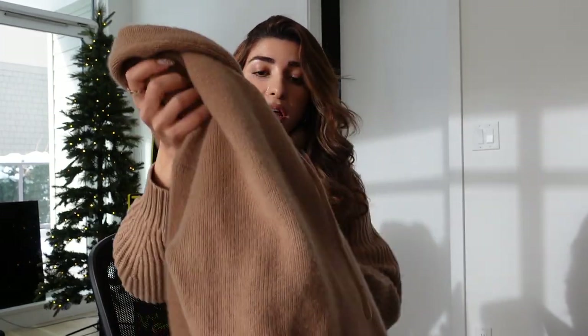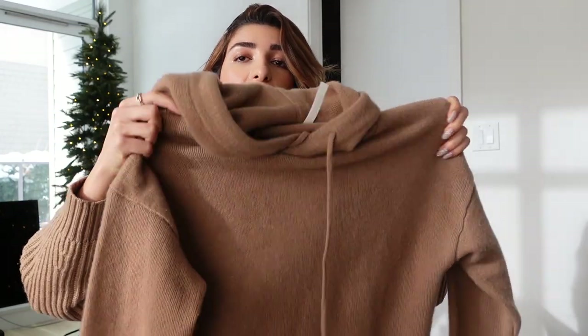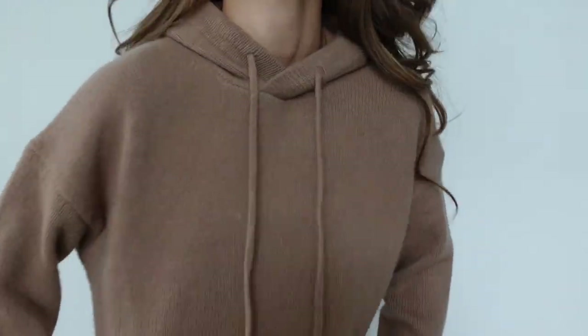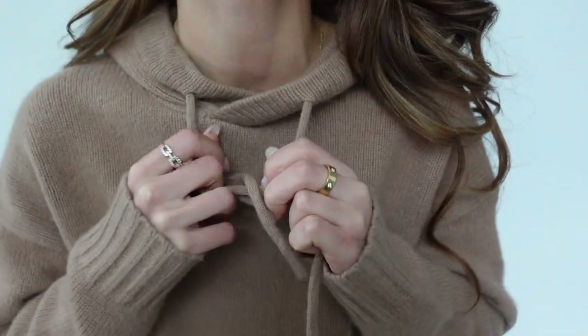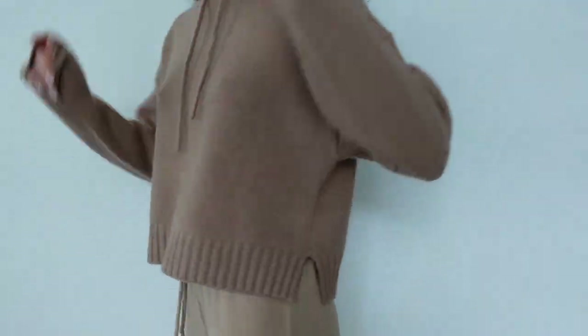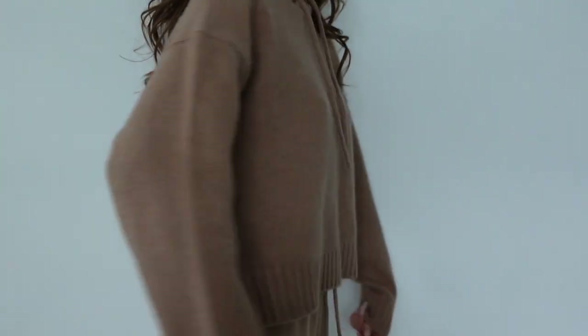I decided to also get it in this color, but I sized down in this. I believe I got this in an extra small because I wanted a tighter look. You just never know what look you want to go for. I really recommend that if you guys are thinking about getting a regular hoodie, spend a little bit more money and get a cashmere one because you can dress it up so easily. It just elevates the look.